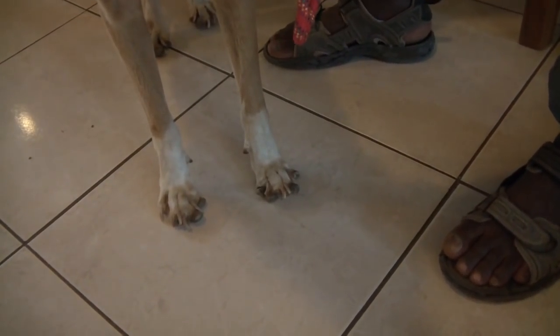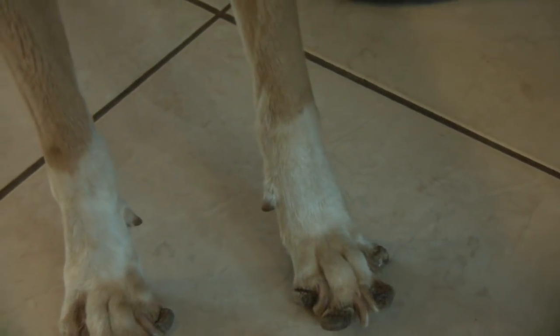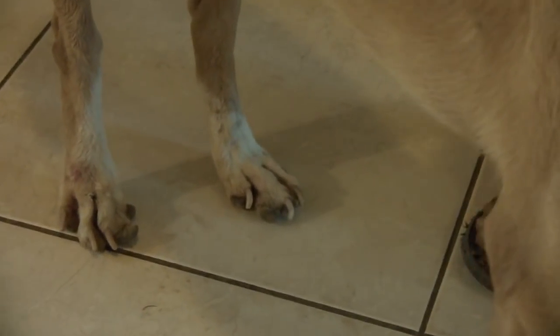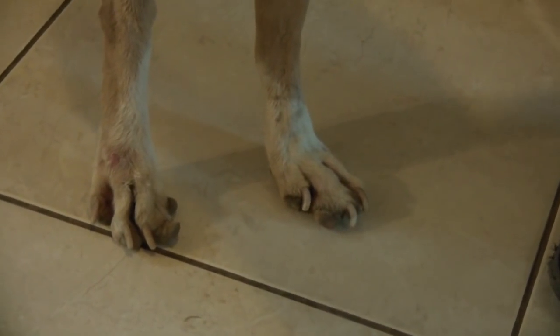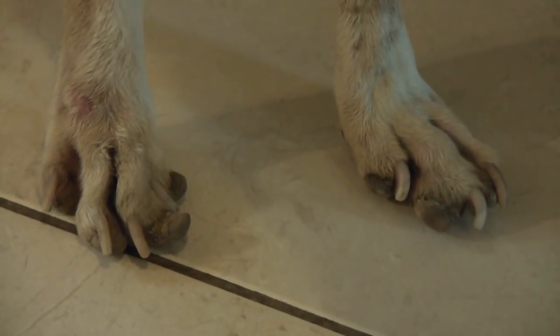Very bad feet. This one at the back is very interesting. He's shaking, you see, he's shaking. But this only started when he was on his feet. It started to change.